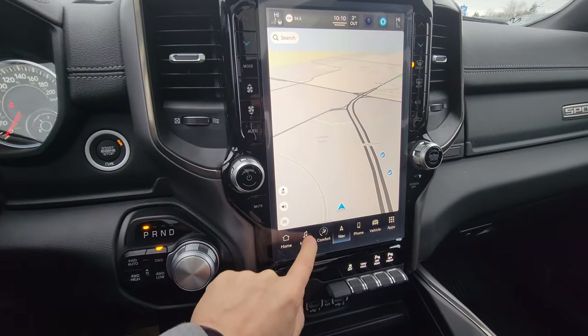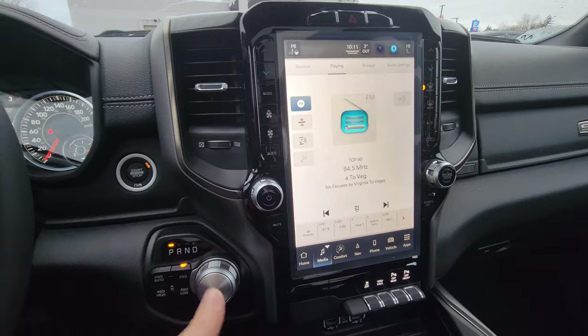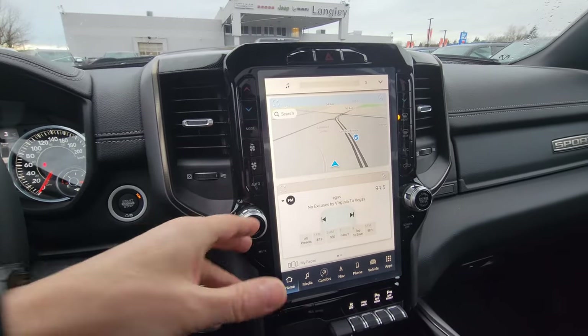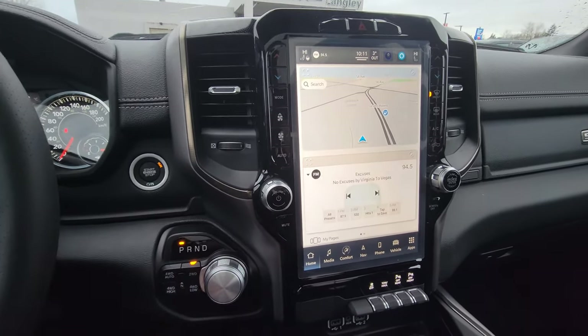It has full GPS, media, USB, wireless playback, Bluetooth, Android Auto, and Apple CarPlay. A cool thing is this one has wireless iPhone CarPlay — so you don't need any cable. As soon as you have your phone nearby it shows on the screen.